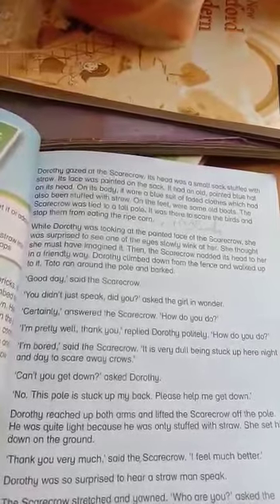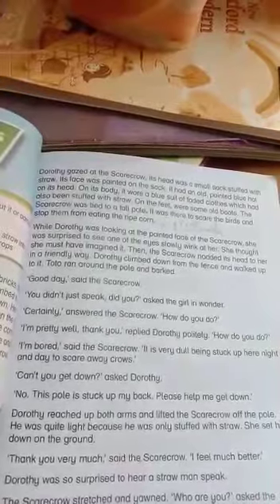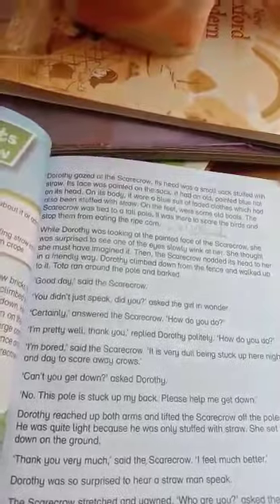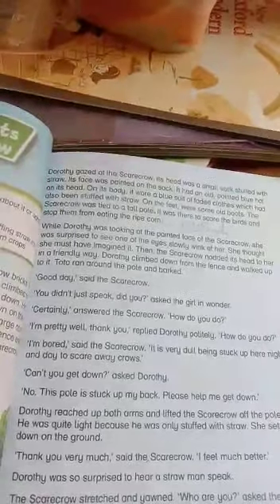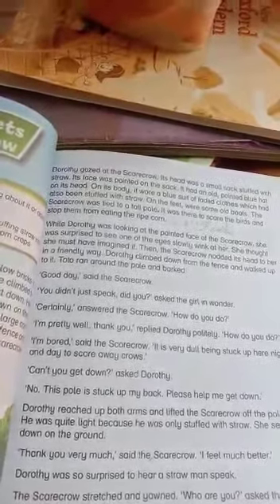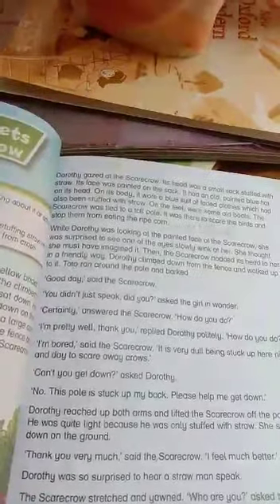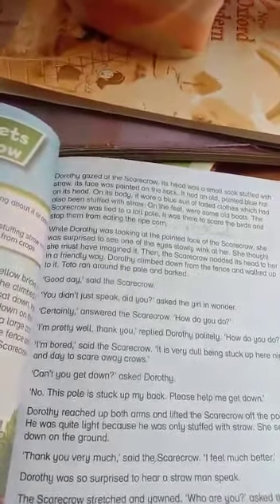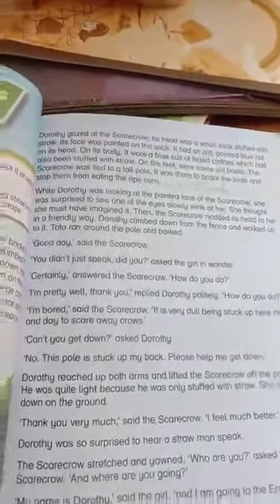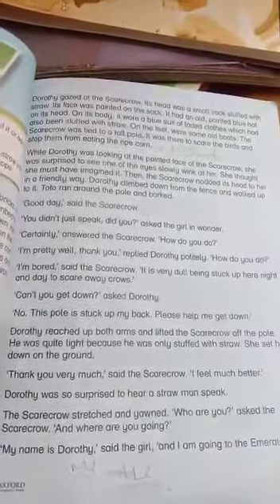Drothay climbed down from the fence and walked up to it. Toto ran around the pole and barked. 'Good day,' said the scarecrow — it had properly started speaking! 'You didn't just speak, did you?' asked the girl in wonder. 'Certainly,' answered the scarecrow. 'How do you do?' The scarecrow had started talking in a proper way — what a wonderful situation!